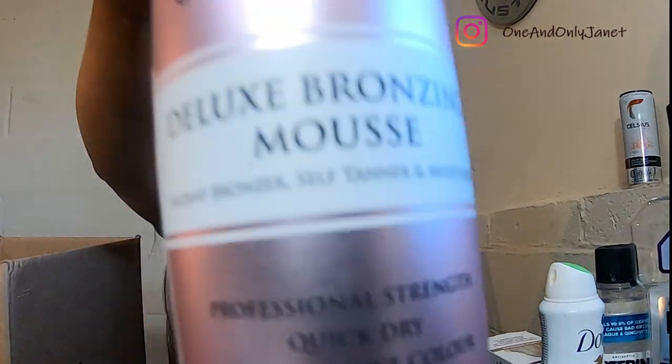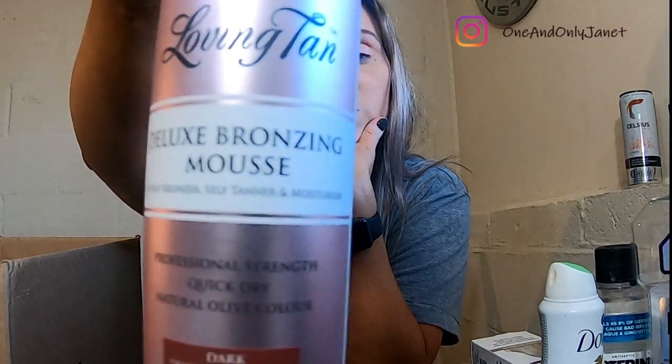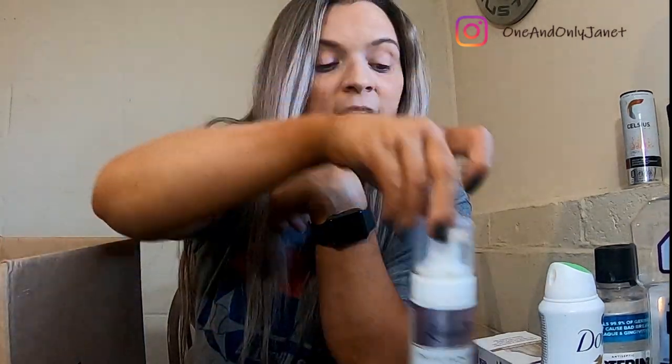This is the Loving Tan in Dark. This is a self-tanner and I like it — I like the color it gives me. It's easy to put on and it has a color guide, so that's clutch.